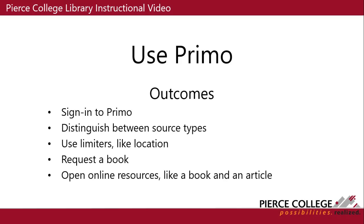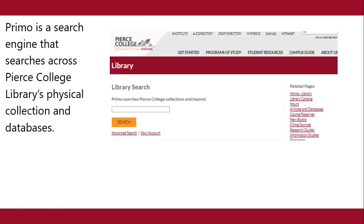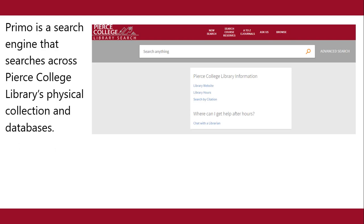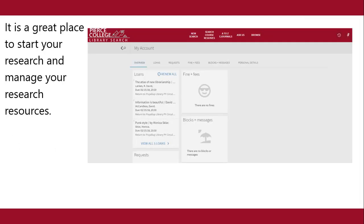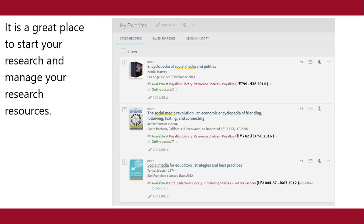This is a Pierce College Library instructional video demonstrating how to use Primo. Primo is a search engine that searches across Pierce College Library's physical collection and databases. It is a great place to start your research and manage your research resources.